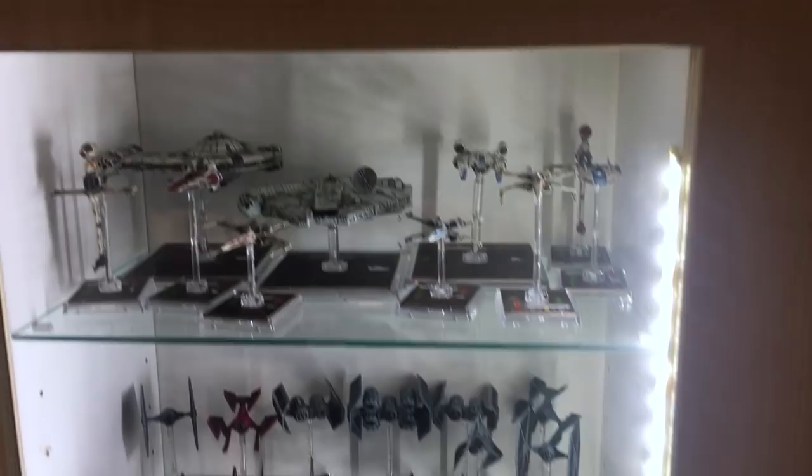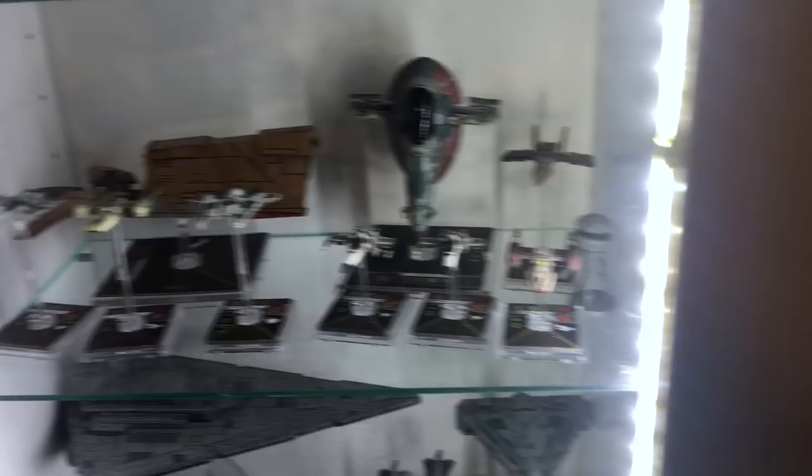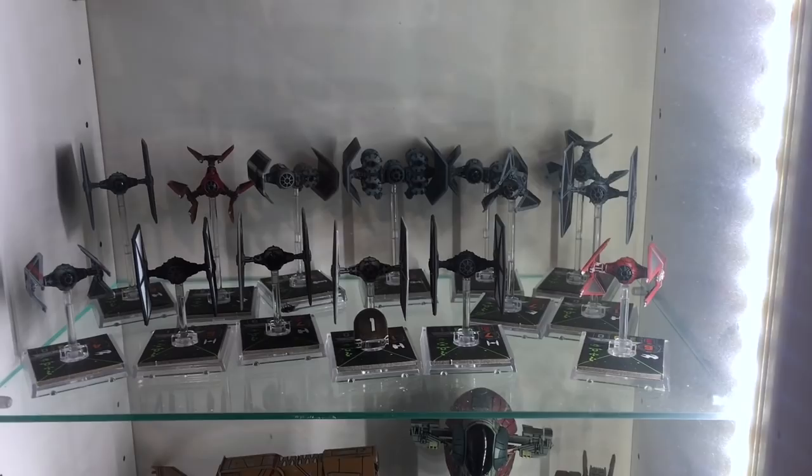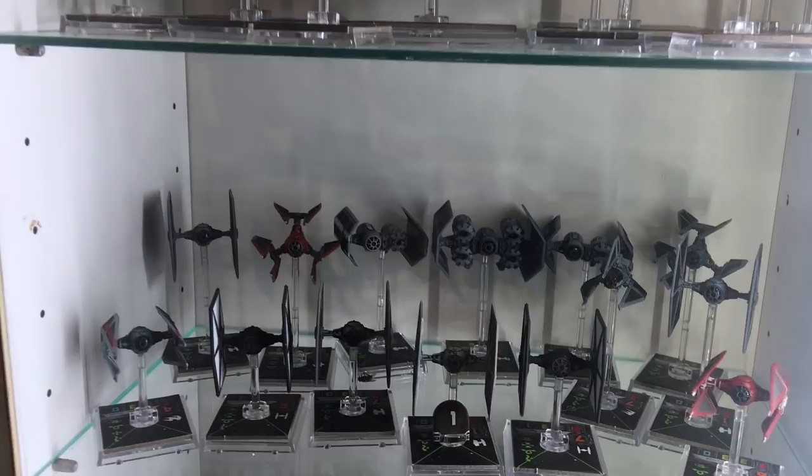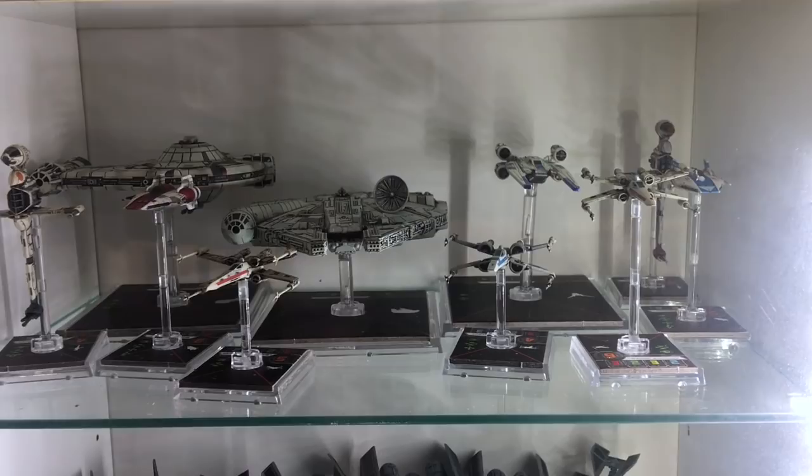Behind me I have the rest of my X-Wing models — my Rebel collection with X-Wings and B-Wings. I had to put the Rebel Y-Wing on the Lego shelf along with a Scum and Villainy Y-Wing. There are three Z-95 Headhunters, a Hawk, Slave One, and on the Imperial side lots of different TIE fighters including alternate-color elite versions like the Emperor's Royal Guard, and a red TIE Defender.